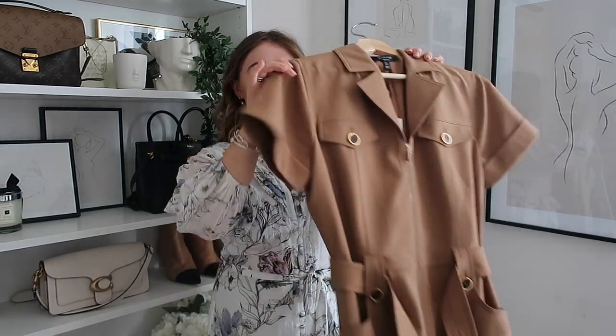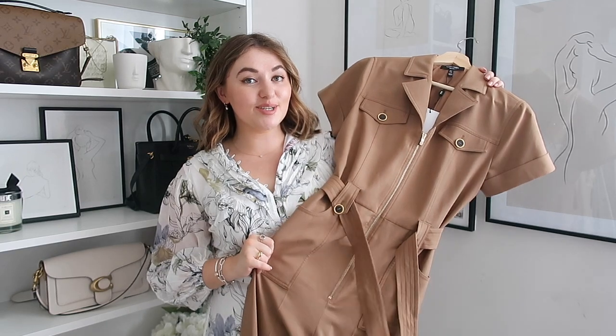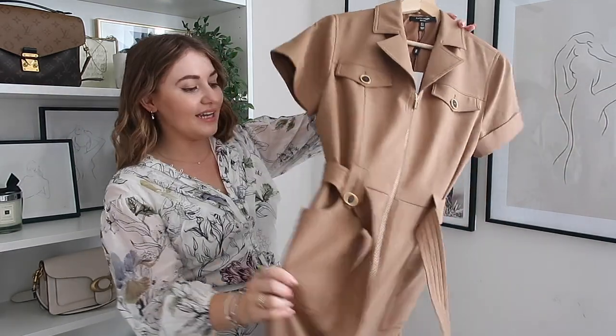Now this next item I know is going to be a real winner and so many of you are going to love this - it is the most stunning jumpsuit. The most exciting part is it's actually from the petite section. I feel like a lot of people don't know that Karen Millen does petite. I adore their petite section and chatting to the team, they've been telling me how they're looking to expand it with loads more lines.